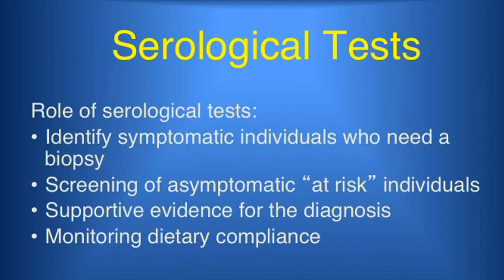For those unsure if they may have the illness, Dr. Porto recommends testing for it rather than going undiagnosed.